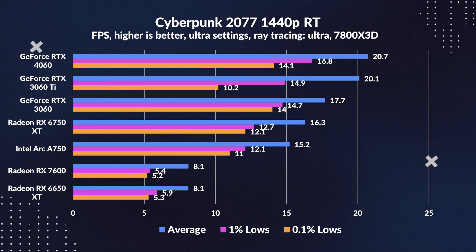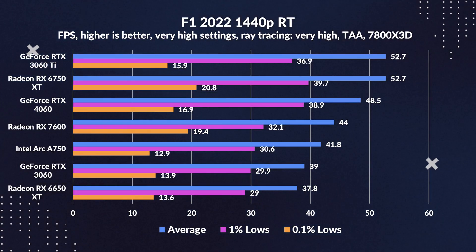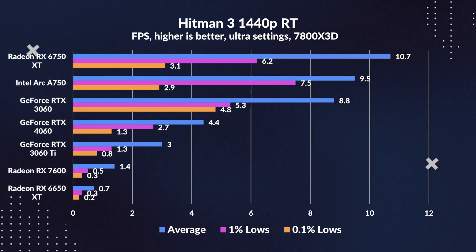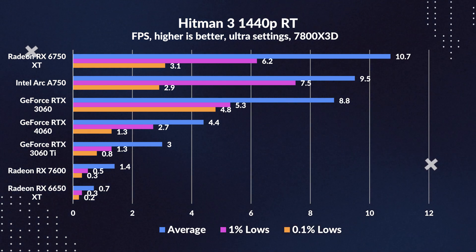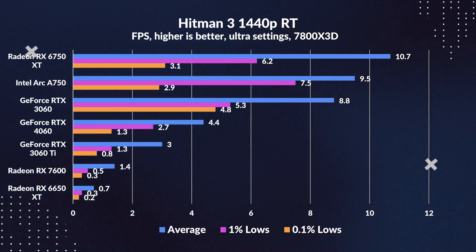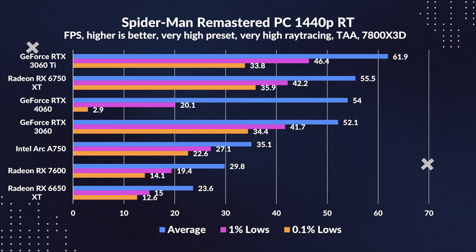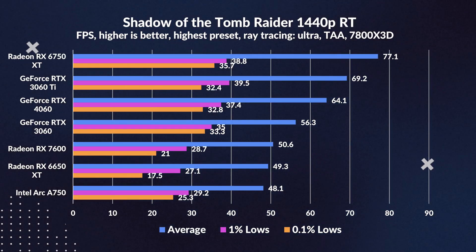Diving into 1440p ray tracing, the RX 7600's swim is quite underwhelming. It goes toe to toe with the 6650 XT and occasionally outpaces the 3060, but more often it's trailing behind. In Hitman 3, 8GB cards hit a wall, yet the Arc A750 pushes through, likely thanks to some clever optimization. The 3060, flaunting its ample VRAM, laps most of the race, and the 4060 still outpaces the 7600 despite its own hurdles. Jumping from 1080p to 1440p, the RX 7600 falls further behind the 3060 and 4060.